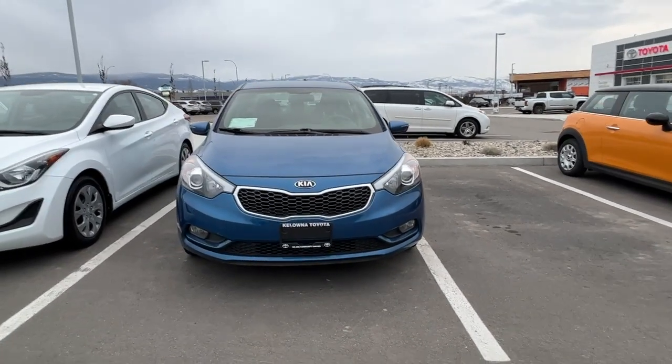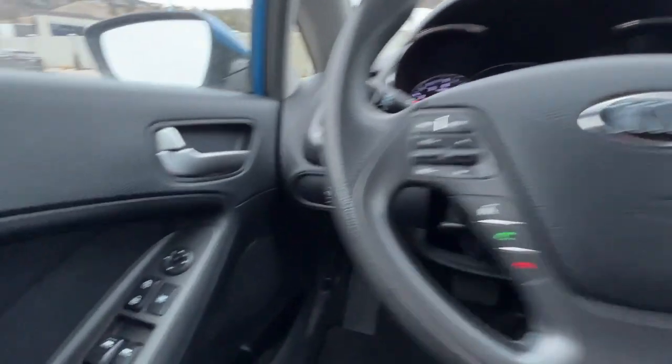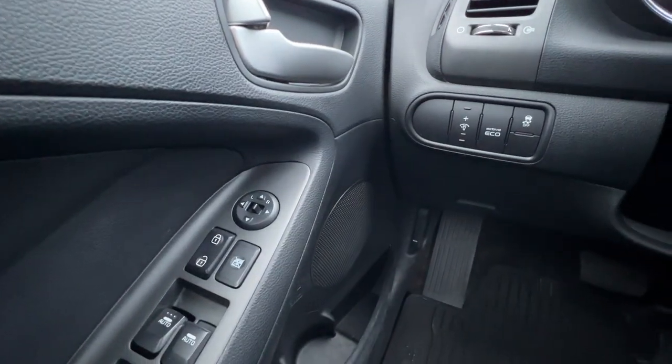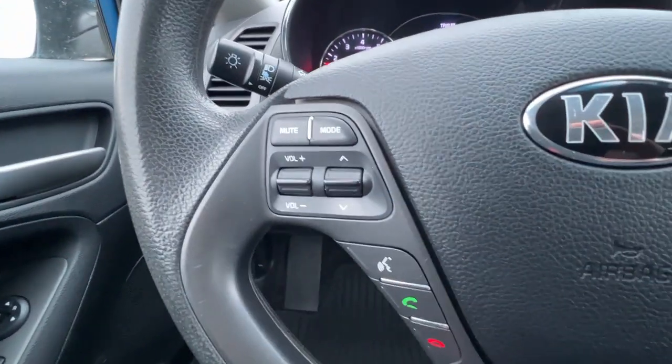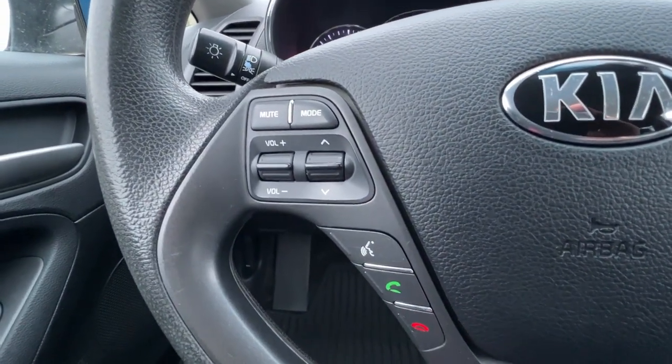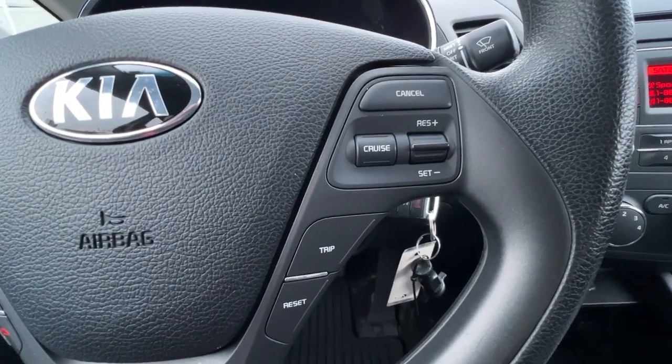Inside we have a whole ton of great features too, so let's hop in and check it out. On the door panel we're going to find our power locks, windows, and mirrors, as well as our traction control. On the left-hand side of the steering wheel we have audio controls and hands-free Bluetooth calling, and over on the right we'll find our trip meter and cruise control.